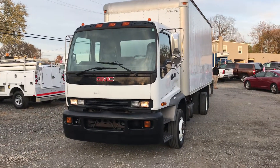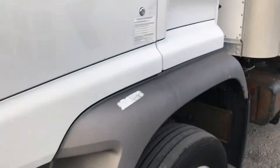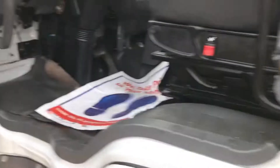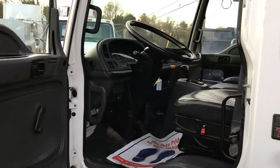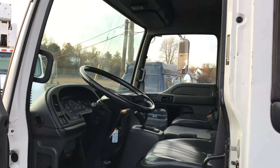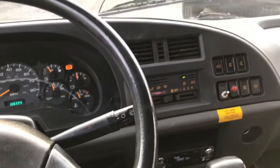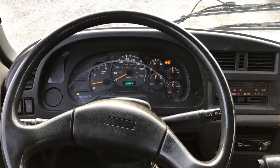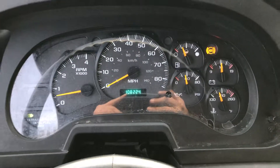There are minor exterior dings and dents but nothing crazy. It is a huge truck but it's in good shape. As mentioned, it has 108,224 miles at the time of this video.